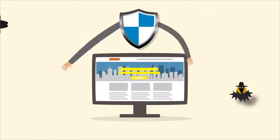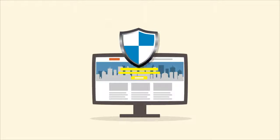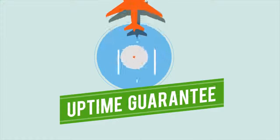DDHP provides the best DDoS protected hosting with reasonable prices from $29.99 per month. Our motto is security, performance, and uptime guarantee.